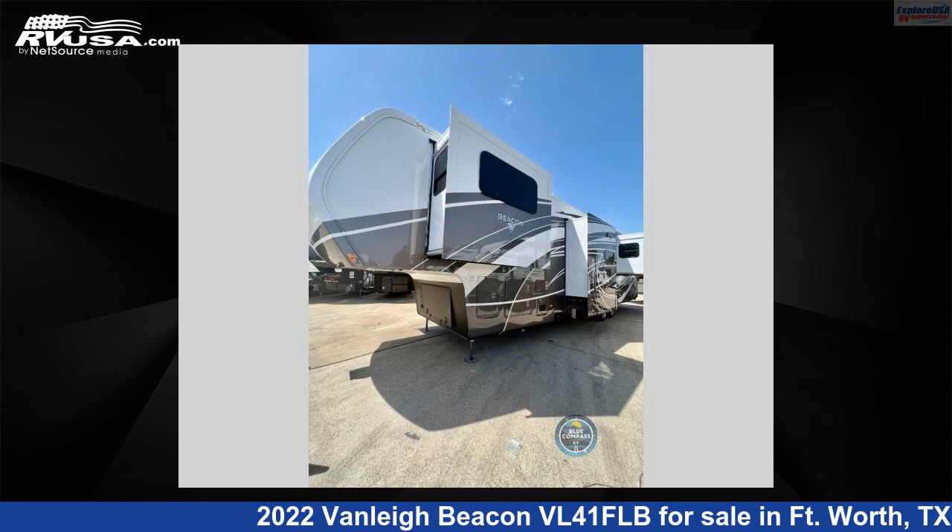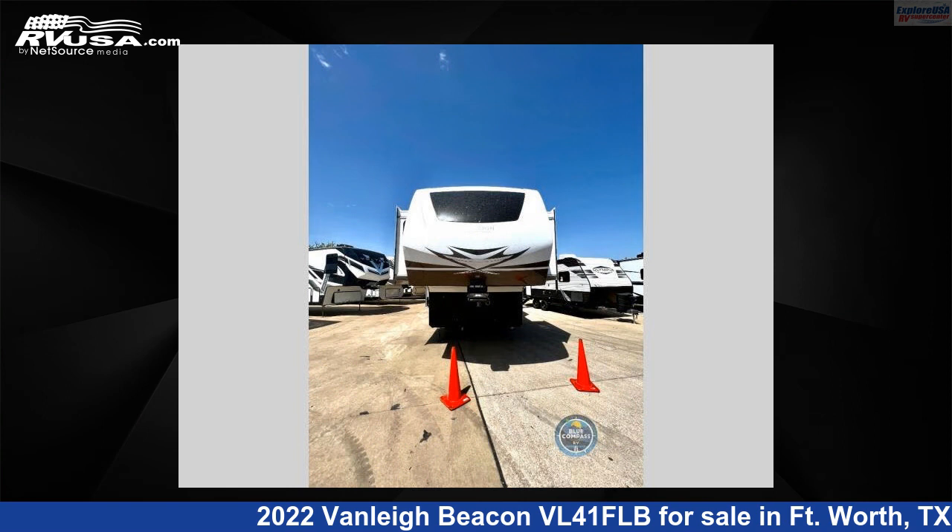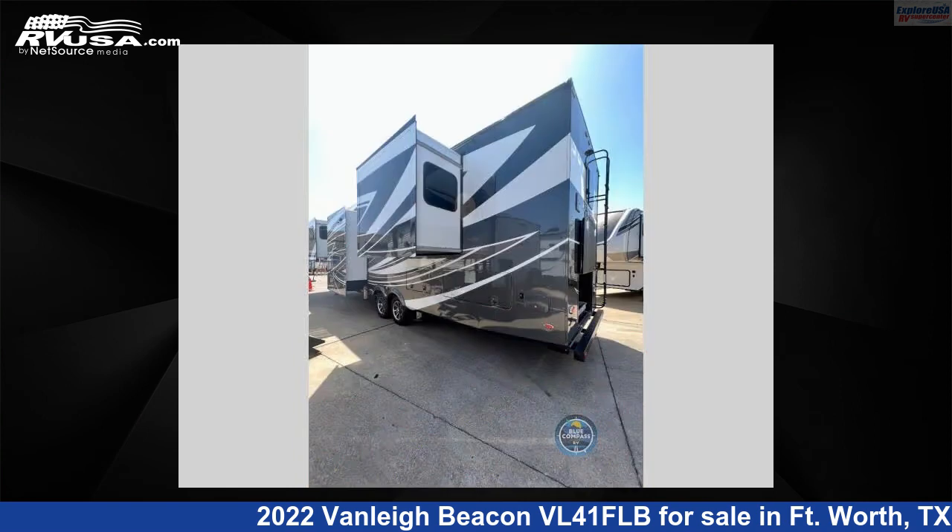This 2022 Vanleigh Beacon VL41FLB is a fifth-wheel RV. It is located in Ft. Worth, Texas 76140 and is offered for sale by ExploreUSA RV Supercenter, Ft. Worth, Texas.